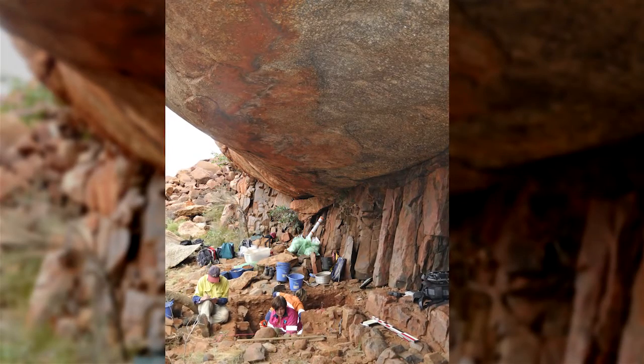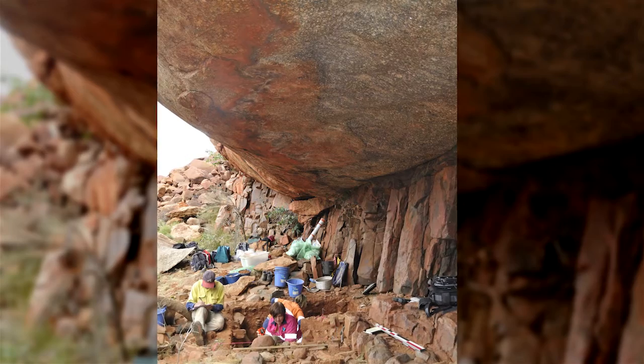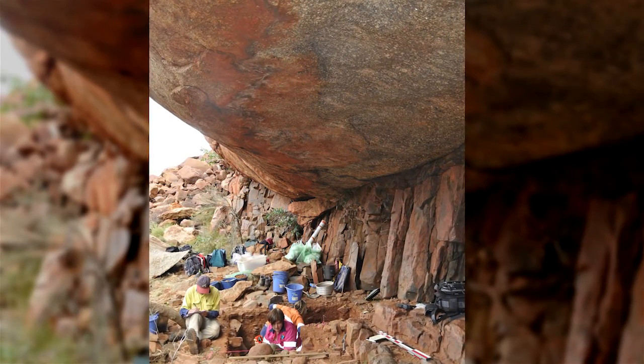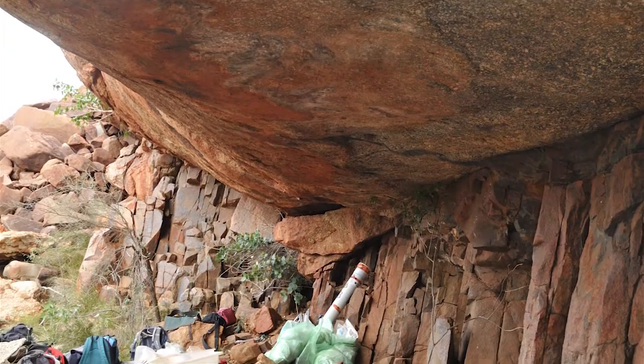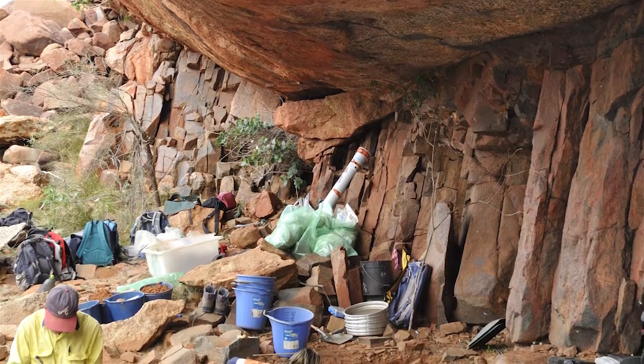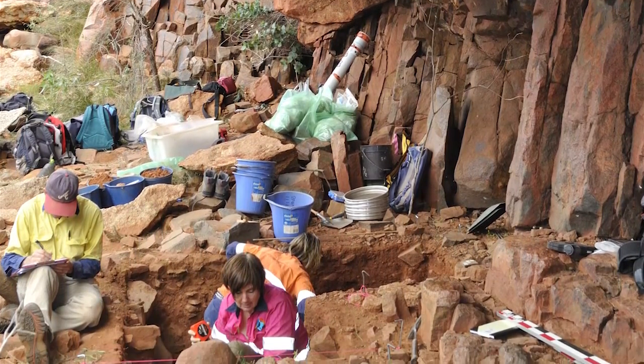The rock shelter is huge by Burrup standards in that it's got a huge granite tor on the surface which is 20 or 30 metres long, and then there's been erosion underneath that, with an area sheltered by that big tor which has a flat floor — so it's a rock shelter by those sorts of definitions.